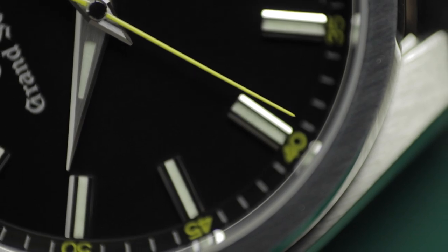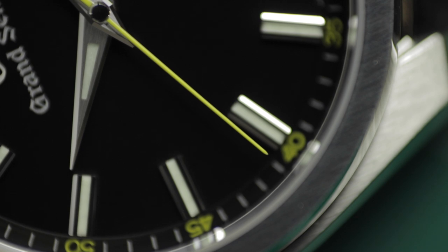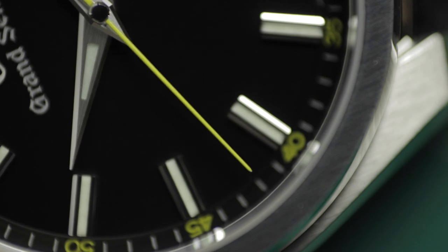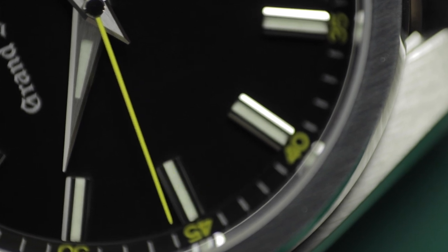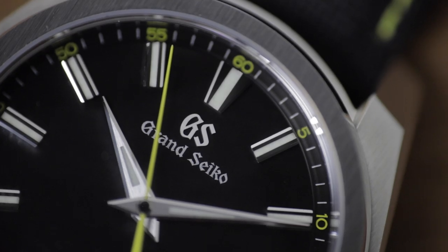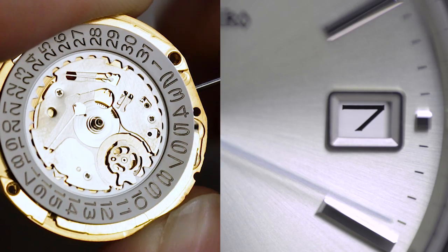The second hand actually moves two times per second rather than just once, and it happens so quickly that you'd never see it with the naked eye — let me slow it down for you. By doing this, Grand Seiko's engineers create higher torque without exhausting significantly more energy, thereby still ensuring a reasonable battery life of around three years.